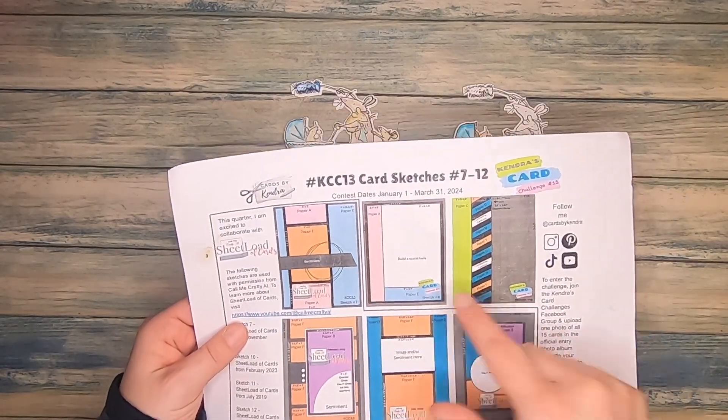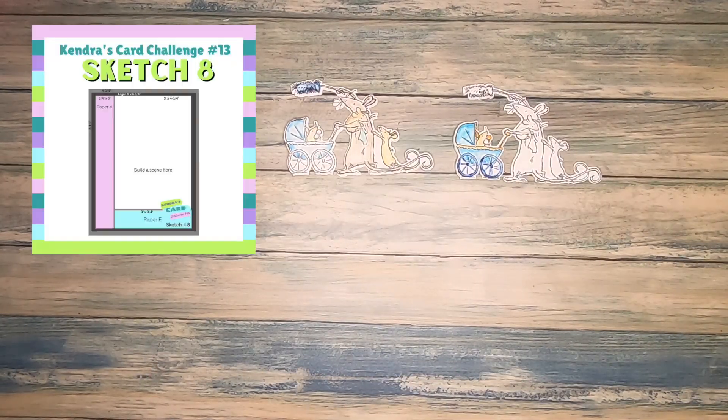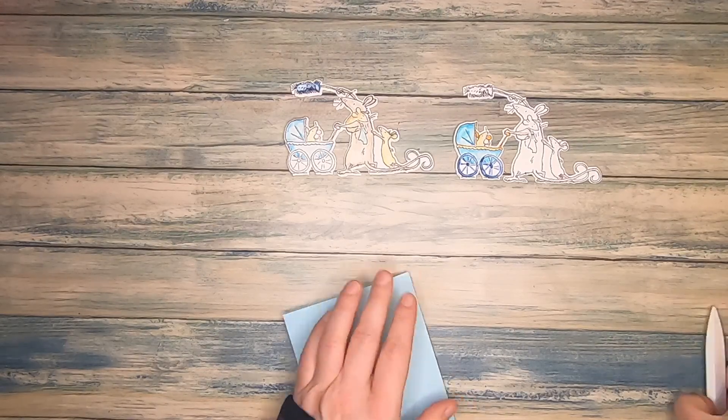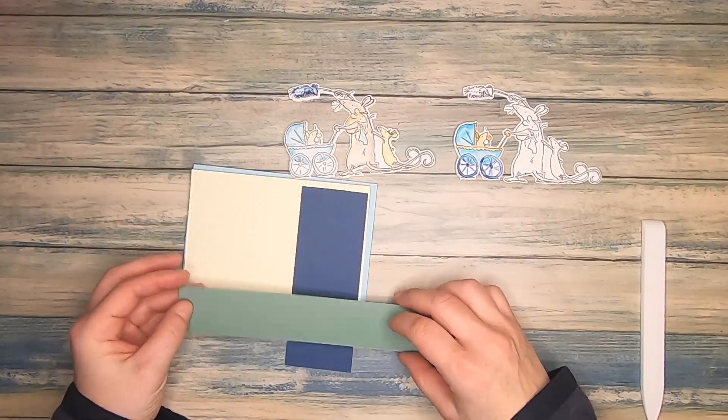Now it's time to put together our base card. I'm using sketch number 8 from Kendra's card challenge number 13, which is the current one. However, I will be making a change to the card sketch, because I'm not using it in the vertical but rather the horizontal format, to have enough space for my stamped images.